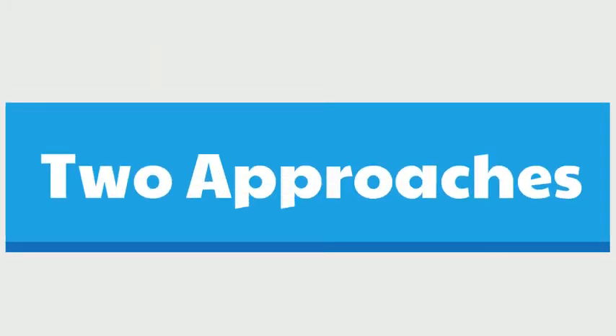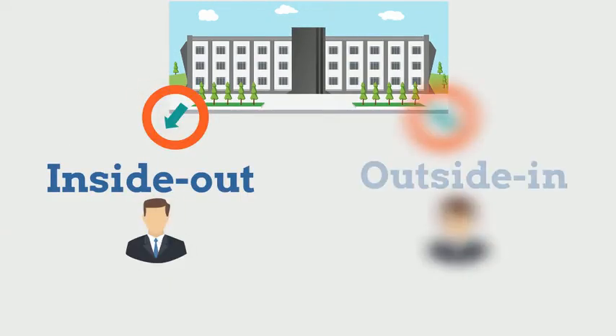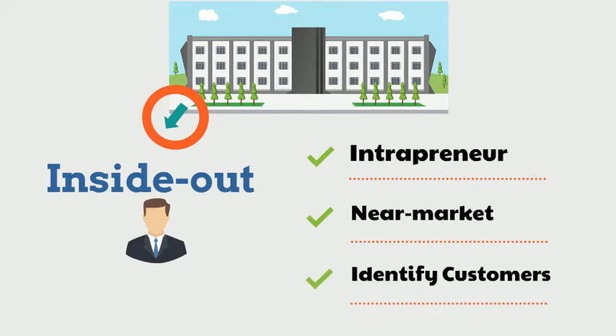Spin-offs are formed in two ways from university research. These are known as the inside-out approach and the outside-in approach. The inside-out approach requires an intrapreneur — someone from within the university, such as a professor — to commercialize a close-to-market technology and identify industrial clients to sell it to.